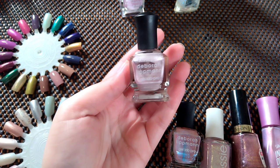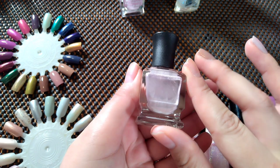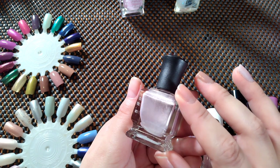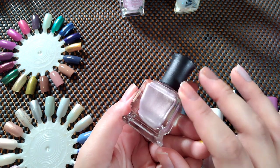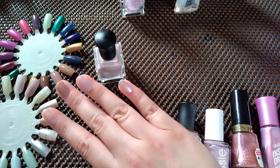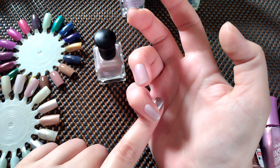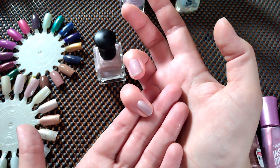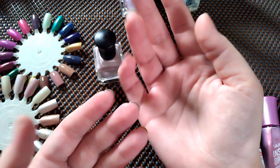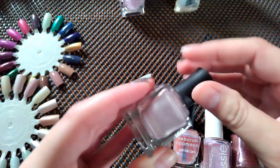This is Radiate from Deborah Lipman — as you can see I've worn a lot of this one. It's like an old fashion... not quite rose gold, but a white with a hint of pink and a hint of silver — almost like a wedding color. It's like having pearl fingernails — you don't even need much jewelry if you wear a metallic shade like that. I'm definitely going to keep Radiate.